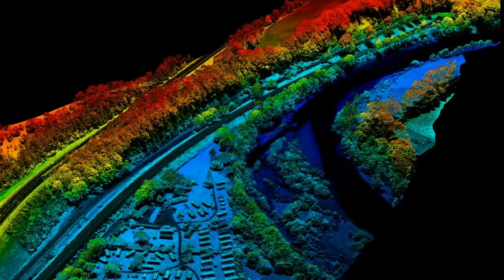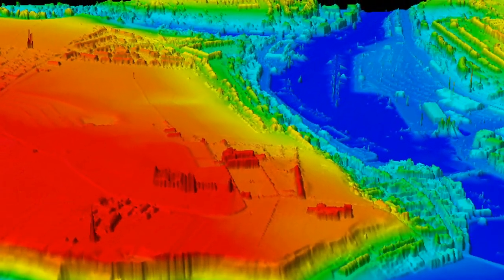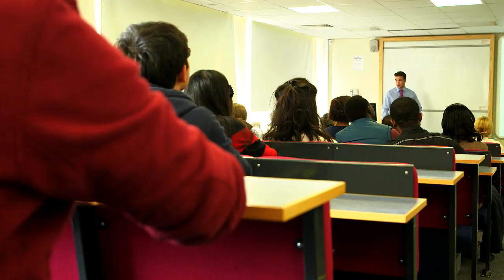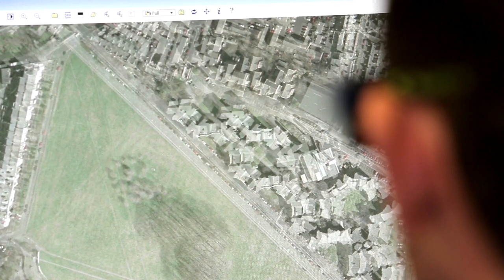I enjoy geographical information science the most, and I also enjoy laser scanning because it's very practical and very visual. I really enjoyed the programming module actually — it's really different, I didn't expect to do it.